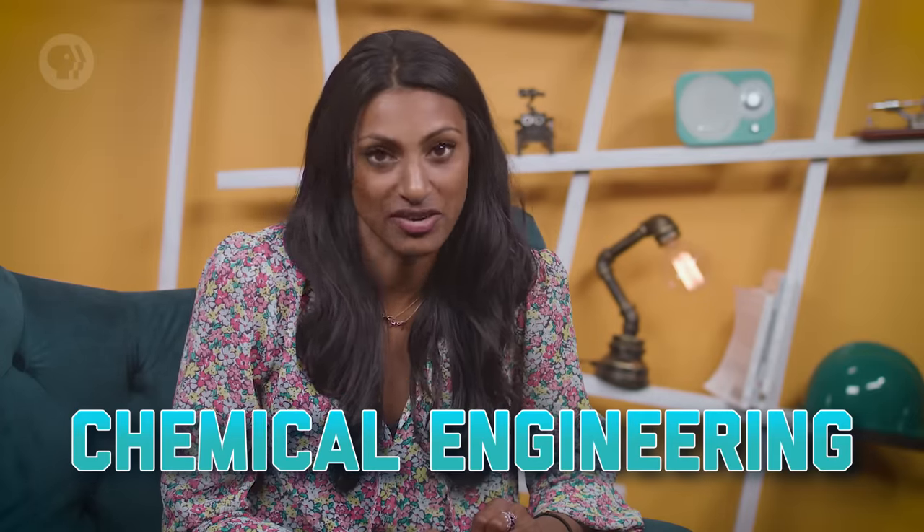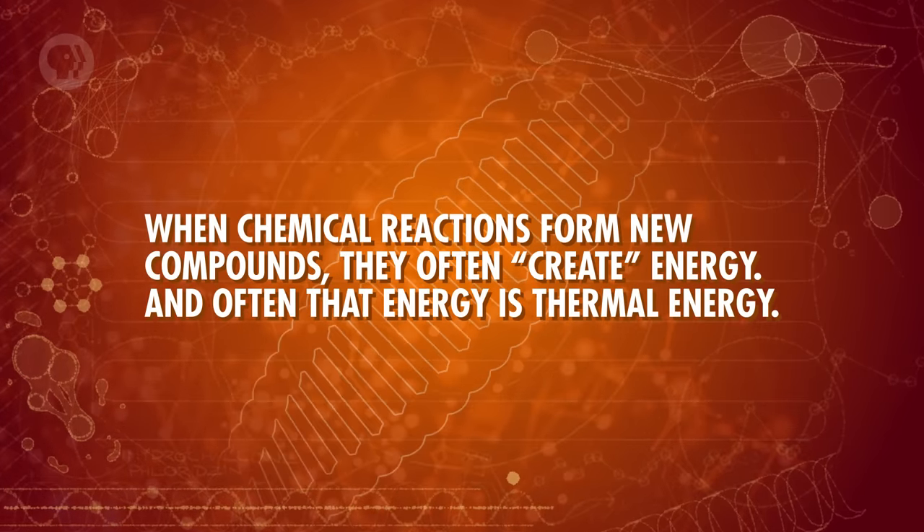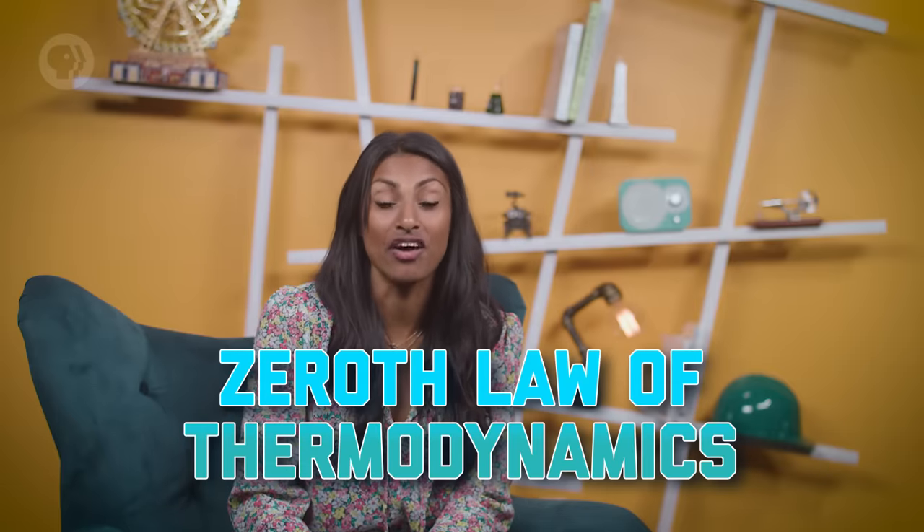It's not just mechanical engineers that deal with thermodynamics — it also plays a big role in chemical engineering. When chemical reactions form new compounds, they often create energy, and often that energy is thermal energy. To understand how all this works, we should start at the bottom: the zeroth law of thermodynamics.